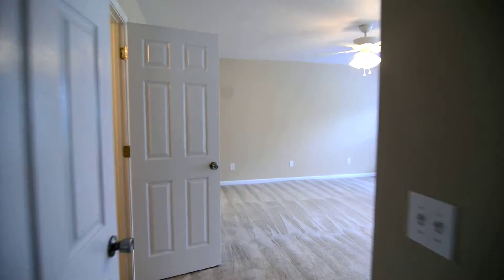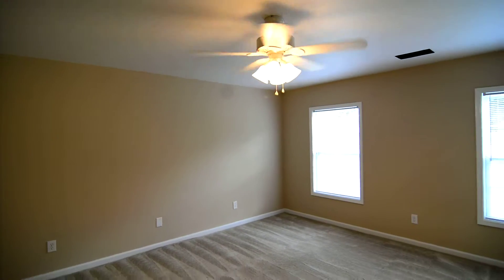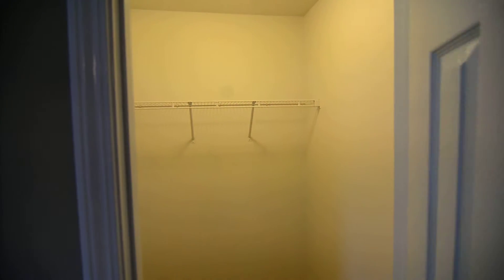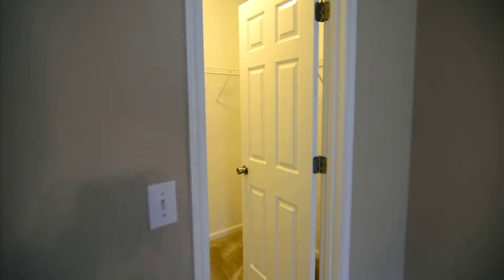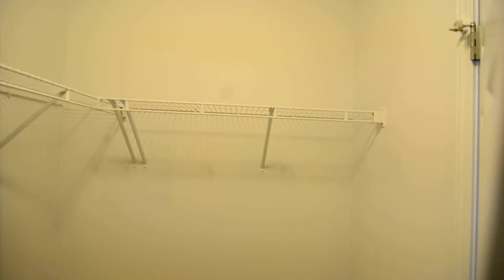The master bedroom is off the living room with a small hall before you get to it. It's a nice size room with smooth ceilings and a ceiling fan. You have two walk-in closets — the first has a shelf against the back, and the second has shelving along the back wall continuing on the right side.